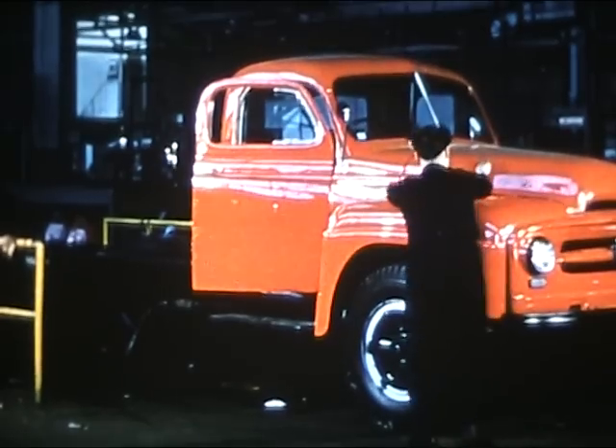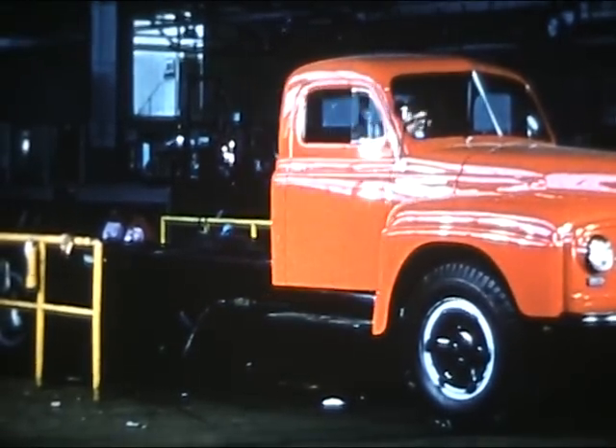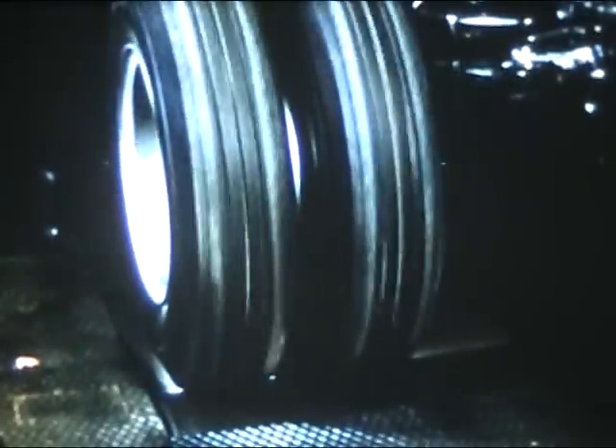And so another truck rolls off the Dandenong Works assembly line — a model proved by thousands of hours of testing on the roads and in the laboratories. International, designed for every Australian operating condition, the result of years of practical testing and proving for the needs of road transport in this country.